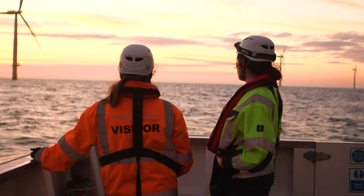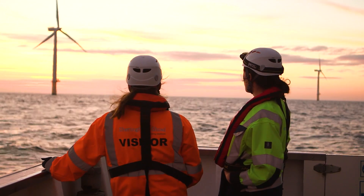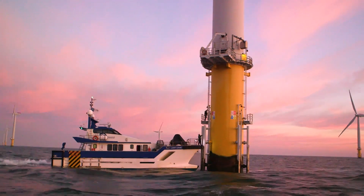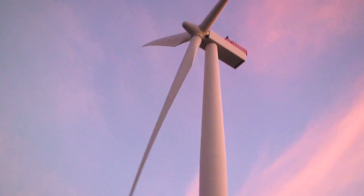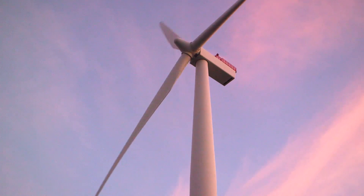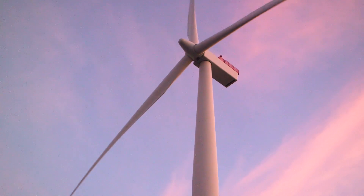You never really understand, before you go to an offshore wind farm for the first time, how big they are. It's incredibly different when you're in a boat at the bottom looking up — they're huge and really graceful.